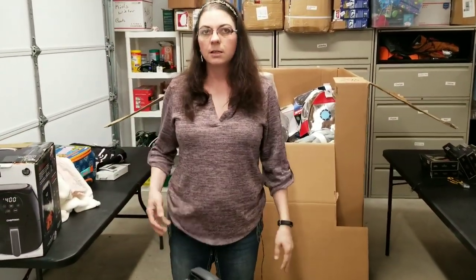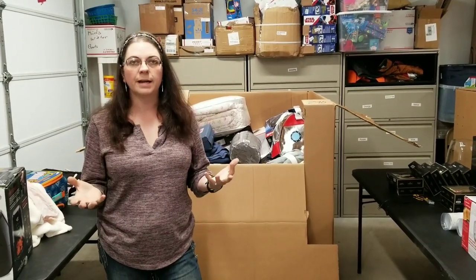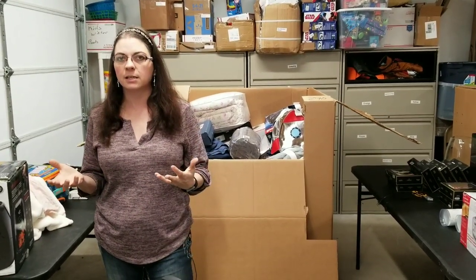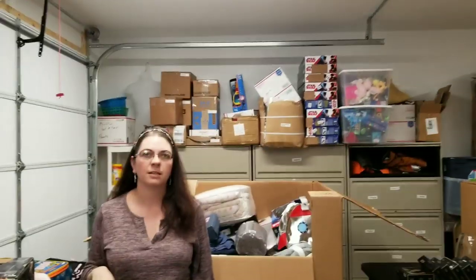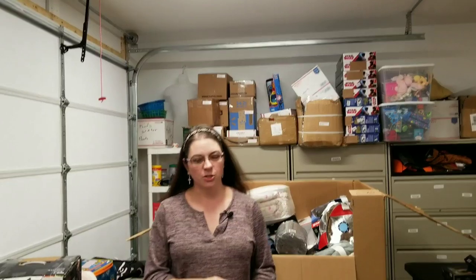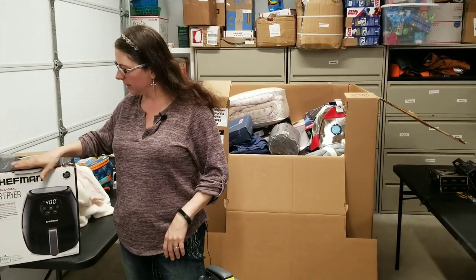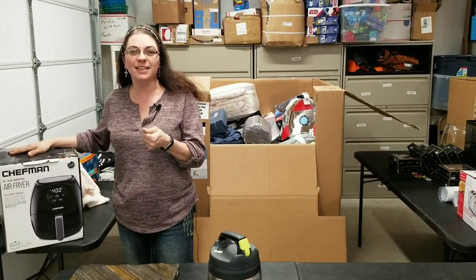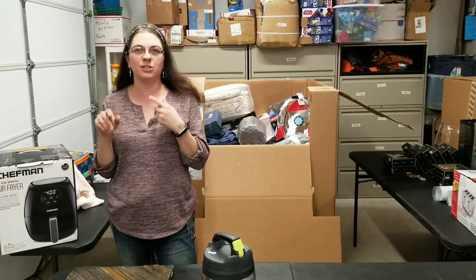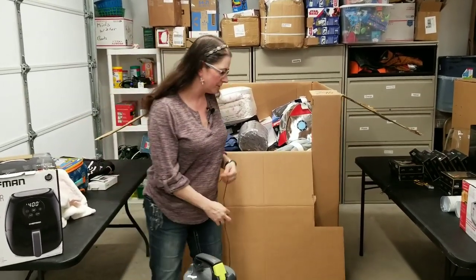Did the air fryer from the salvage box work? No, it did not work — it looked brand new, everything was fantastic. But when I plugged it in, it stayed on and I was like 'yes, it works.' Then as soon as I pressed the start button, it just turned off. So it only worked for about two seconds.